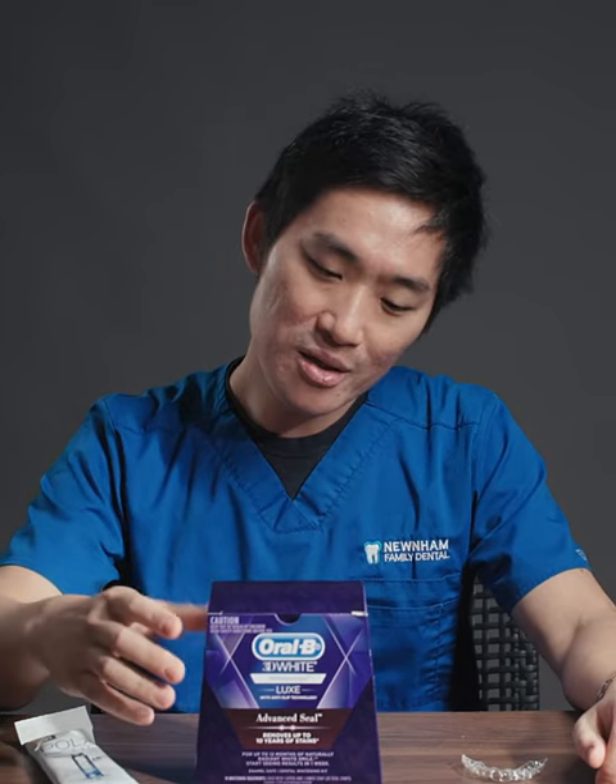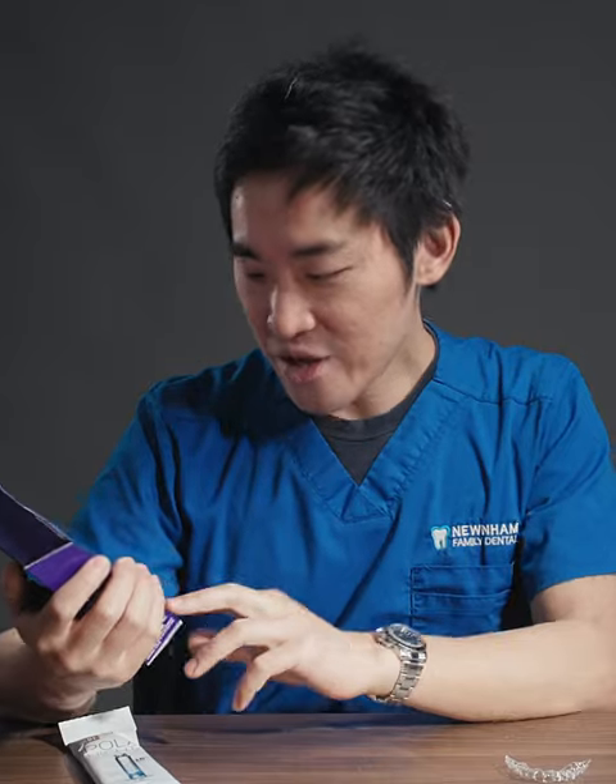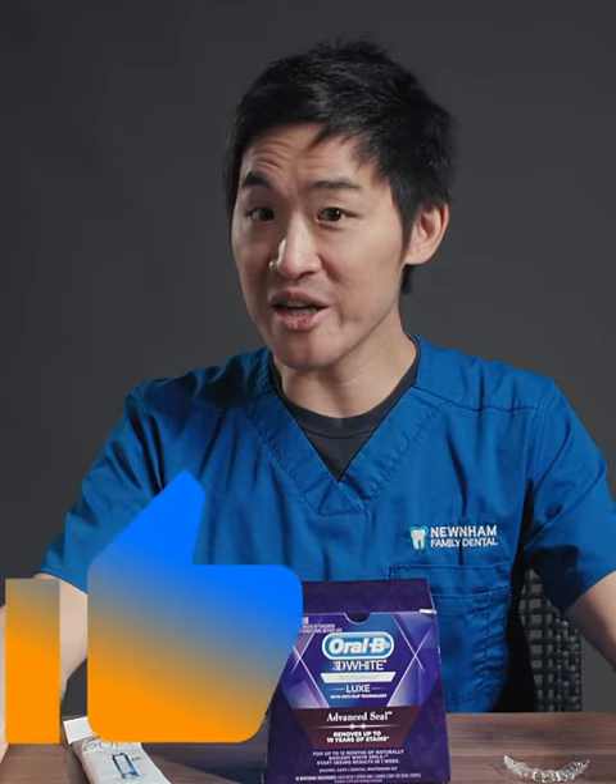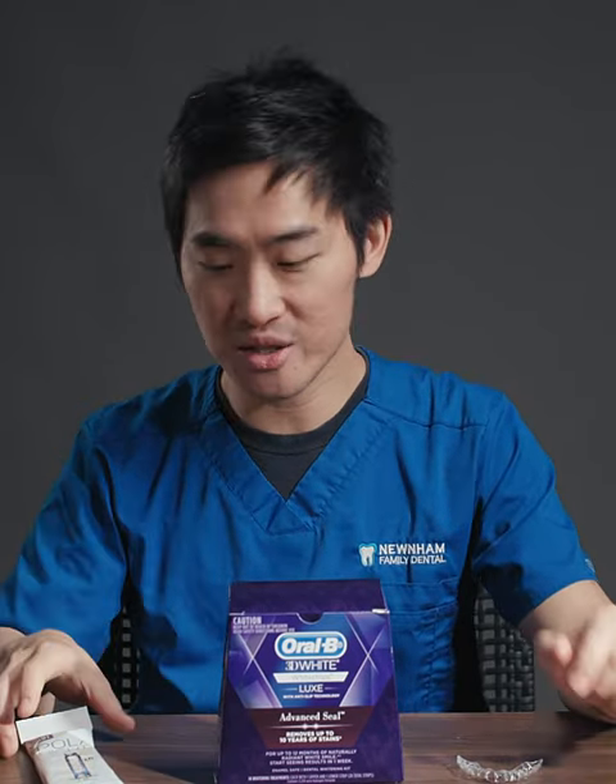As we can see from Oral-B, the whitening strip actually contains a total of 5.25% hydrogen peroxide. So it's actually pretty effective — it's almost the same as the take-home whitening products from a dentist.